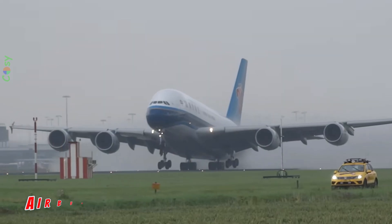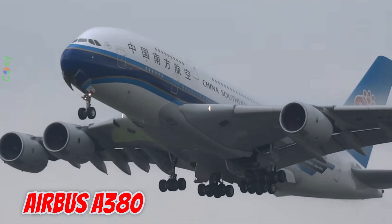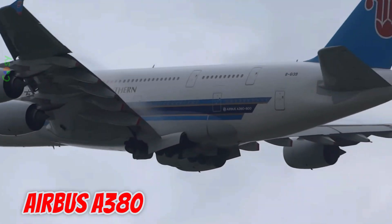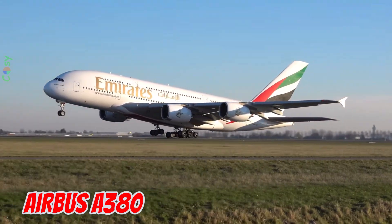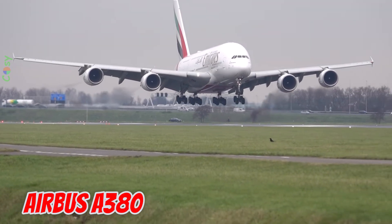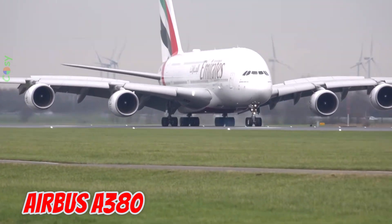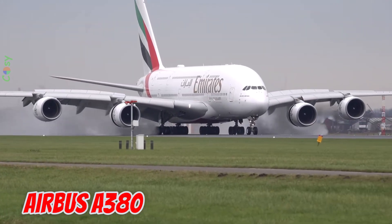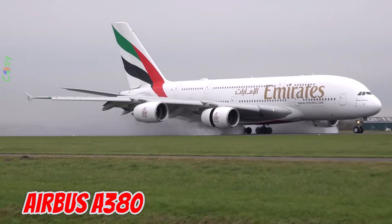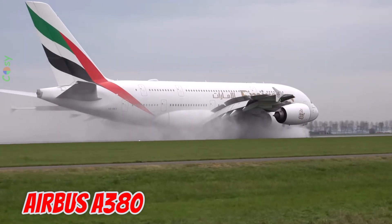This is the Airbus A380, launched in 2005 in Europe. It is 72.7 meters long with a 79.8 meter wingspan and a maximum takeoff weight of 575 tons. It is the largest passenger airliner in the world, featuring two full decks and accommodating up to 853 passengers in its highest capacity layout.